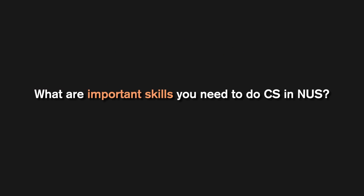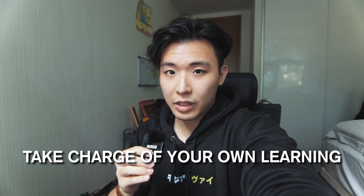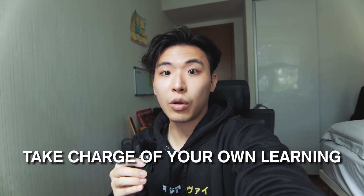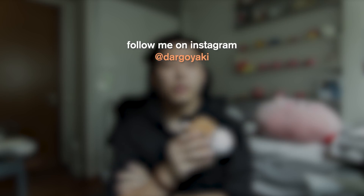What are the most important skills needed for CS in NUS? Number one: problem-solving skills. When given a programming problem, there are hundreds of ways to solve it and you have to come up with your own approach. Number two: being a self-directed learner. A lot of what modules cover will not be enough — you have to dig on Google and take charge of your own learning. Many things needed in the real industry will not be taught in school. That's part one of answering your NUS Computing questions. Part two will cover more general NUS questions and questions for international students.